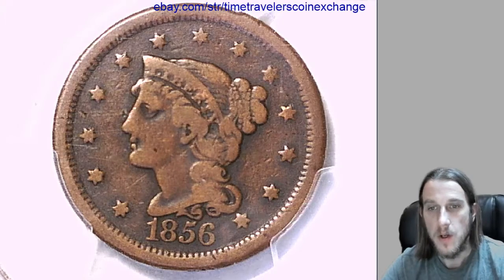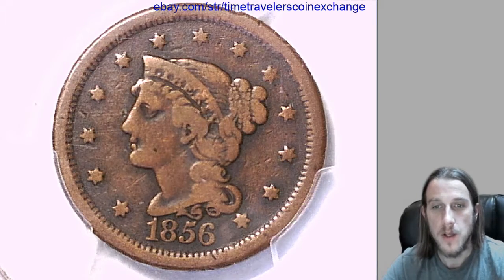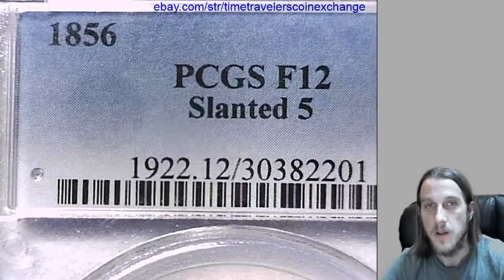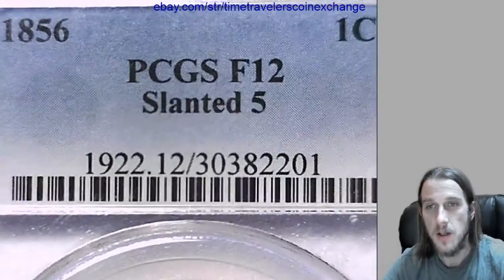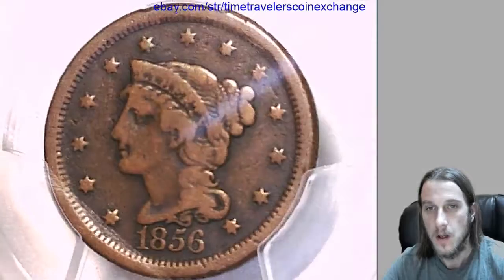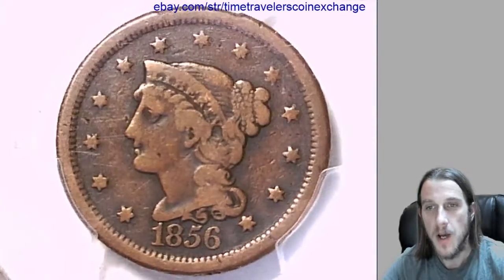Hello again everyone. We have another coin for you. It's an 1856 large cent and it's been graded by PCGS at Fine 12, and it's the attributed slanted 5. We'll take a look at the front and the back of this coin.